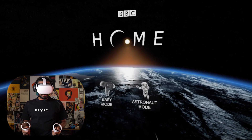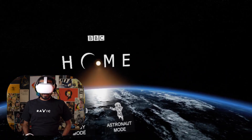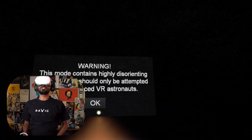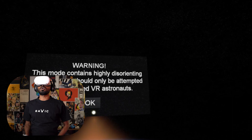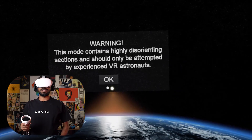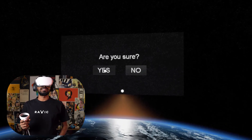This is Space Walk VR, BBC Astronauts. There's easy mode and there's astronaut mode. Obviously we are gonna go with the astronaut mode. Warning: this mode contains highly disorienting sections and should only be attempted by experienced VR users. Please, come on man, don't embarrass me like this. Are you sure? Yes.